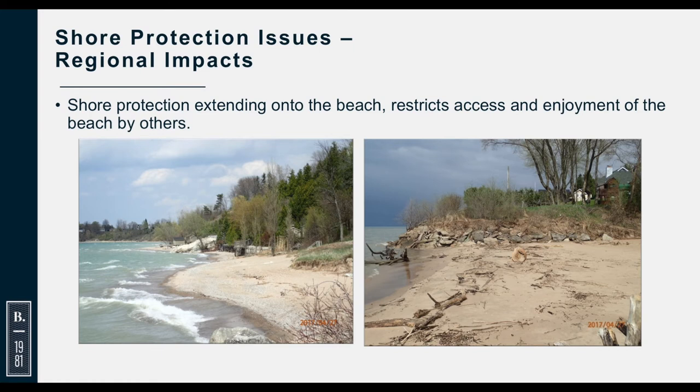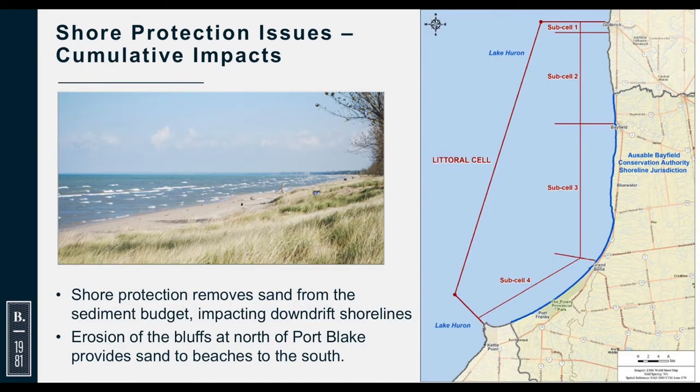Revetments can occupy the beach and prevent access along the beach depending on where they're located. This is another example along ABCA shoreline where a house has been built really on the beach, the adjacent beach has eroded, and now there's no access along the beach. The cumulative impacts are also something to consider: it is the erosion of these shorelines that provides sand for the beaches down on the southern stretches, and as more and more of the shoreline is protected, there's less sand for those beaches.